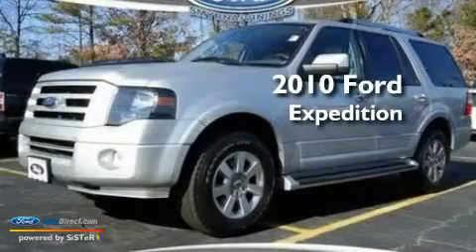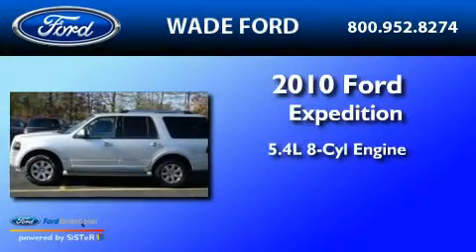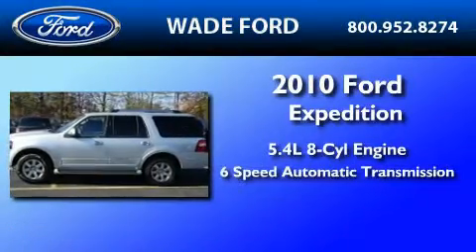This is a 2010 Ford Expedition. It features a 5.4-liter, eight-cylinder engine and a six-speed automatic transmission.